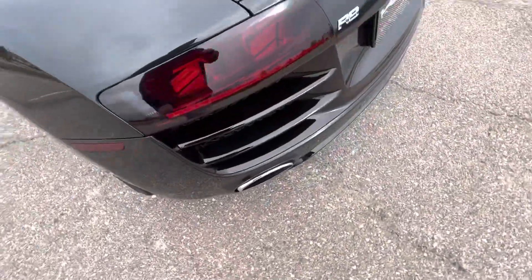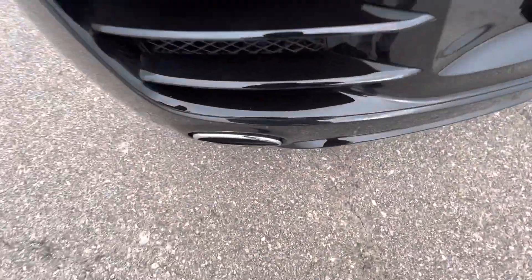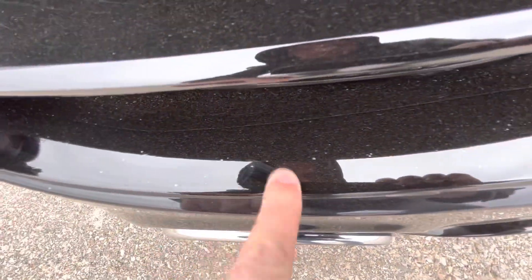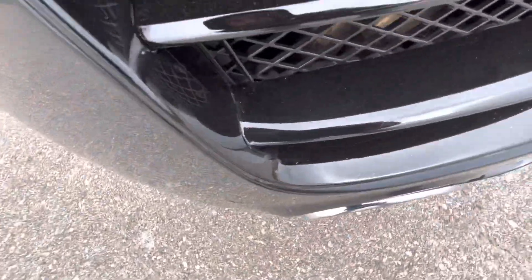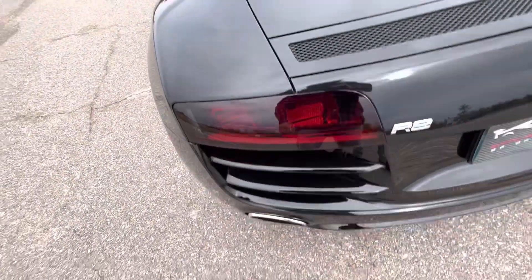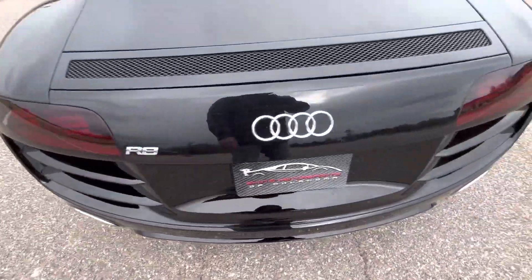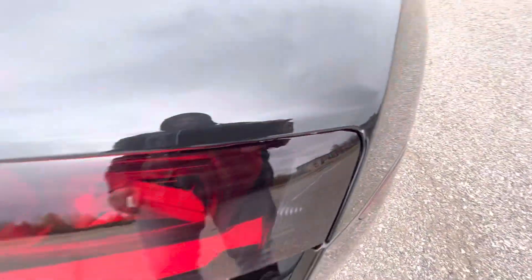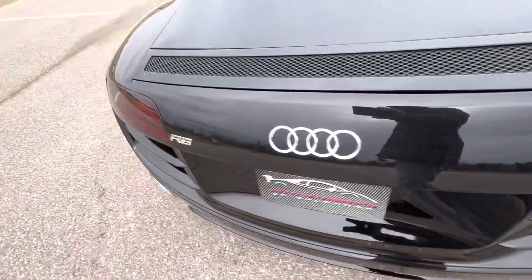Moving around to the back. We do have what looks like a few bubbles — that's a clear bra, there are a few bubbles in that. So the car does have a clear bra. But the back end looks fantastic. You can see some of the clear bra there, but yeah, the back end looks great, really no issues.